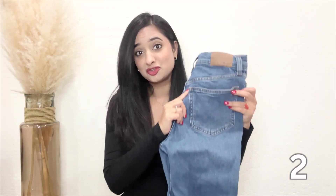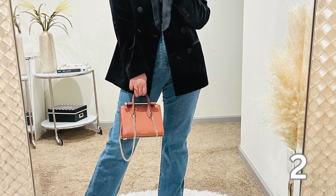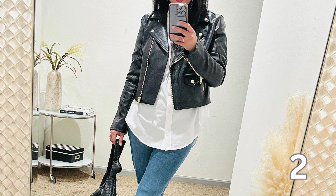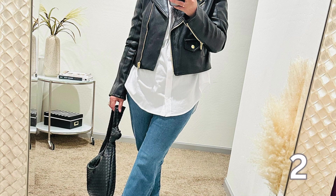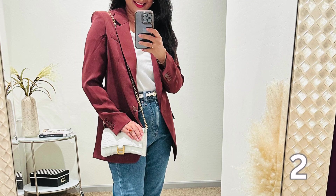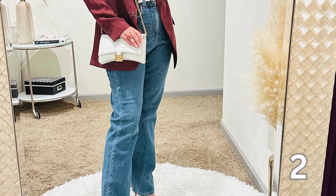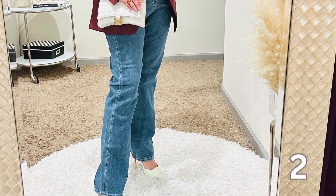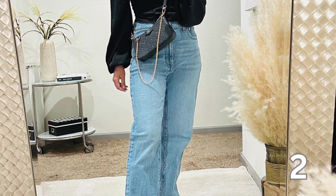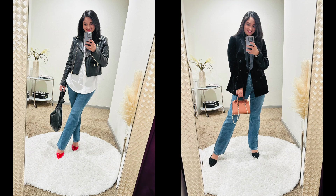Next up is a straight leg denim from Madewell — a classic that never goes out of style. These jeans are a staple in my wardrobe and I can't get enough of their fit and durability. If there's one thing every fashion-forward person needs, it's a reliable pair of jeans. The variety in styles and fits makes it easy to find the perfect pair for any body type. I got this pair from this year's Nordstrom Anniversary Sale. Madewell denim runs large for me so I size down on this.